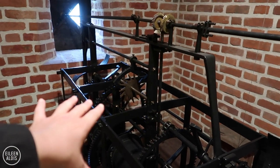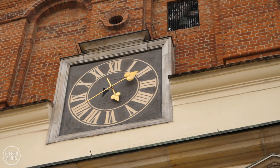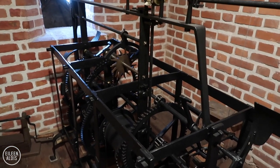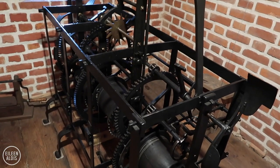This is the mechanism for controlling the clock, which is just through that window there. It's one of the oldest in Poland, and it still works — it still controls the clock. So cool.